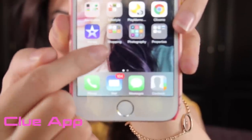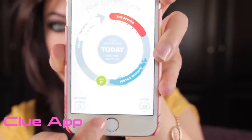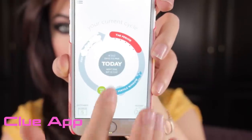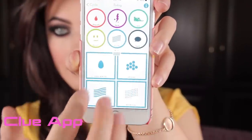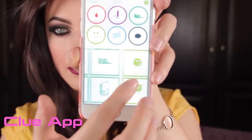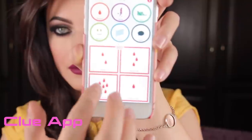Here's how the Clue application looks. The more information you put in, like your mood, sexual activity, pain and so on, the more precise it is. It tells you what's going on in your body, which days are more likely for you to get pregnant and which ones are less likely. If you're on the pill, it gives you reminders on when to take it. It's very clean, easy to use, and accurate. You guys can check it out from the App Store.